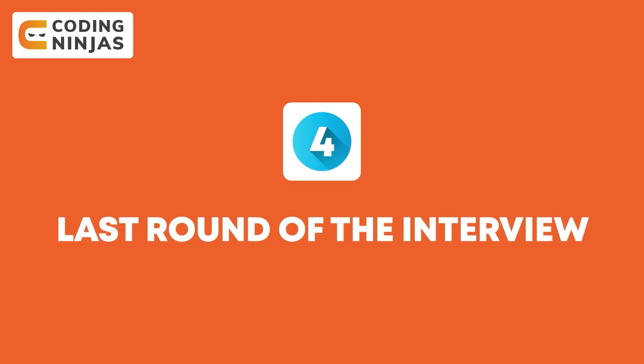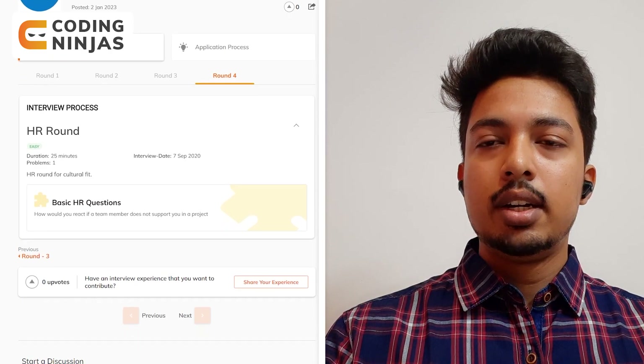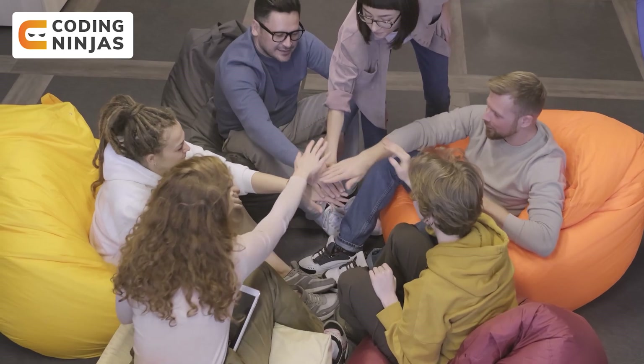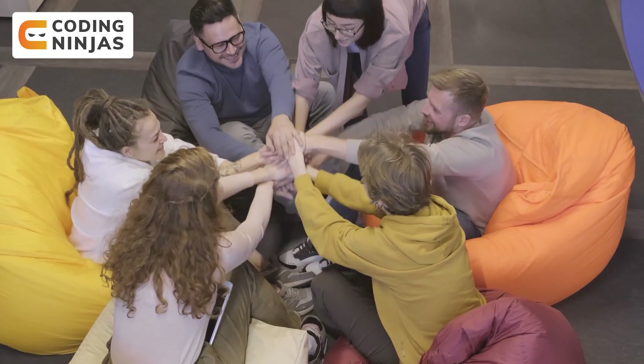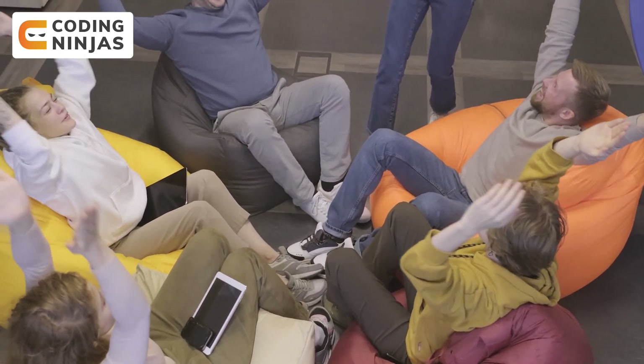Finally, moving to the last round — the HR questions are basically to judge if the candidate is a cultural fit for the organization. They included very basic and standard HR questions and a few situational questions like how would you react given a situation, for example if there is a conflict with a team member. They also asked about relocation — so standard HR questions.